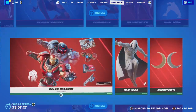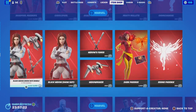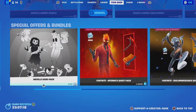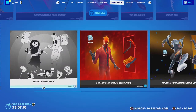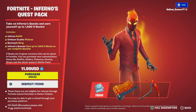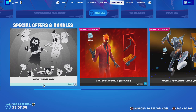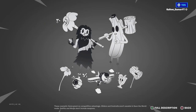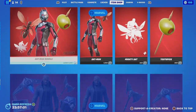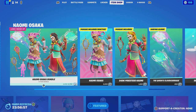The Marvel skins are still in the item shop. Inferno's bundle I think is back — pretty cool skins. Ink Village Gang Pack is back. Don't forget to like and subscribe, and I'll see you guys in the next one.